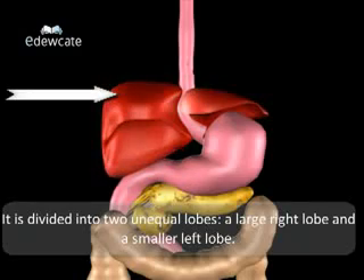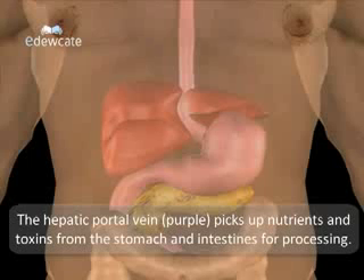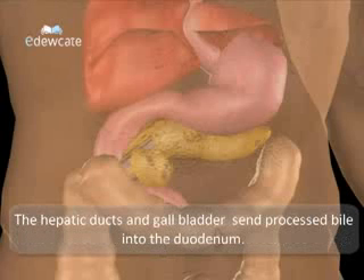A large right lobe and a smaller left lobe. The hepatic portal vein picks up the nutrients and toxins from the stomach and intestines for processing. The hepatic ducts and gallbladder send processed bile into the duodenum.